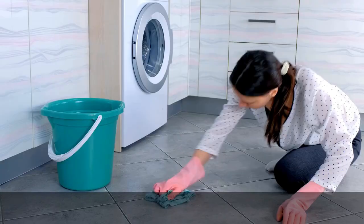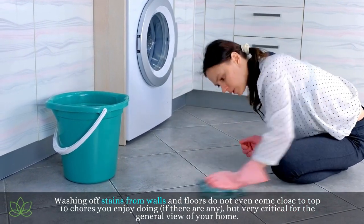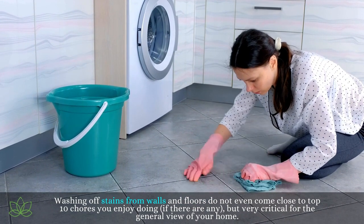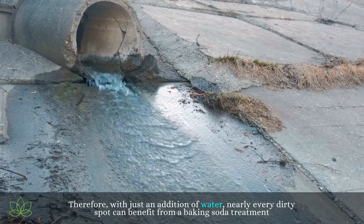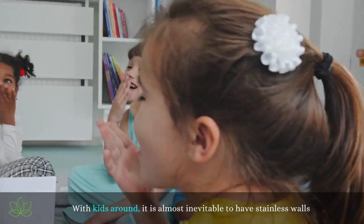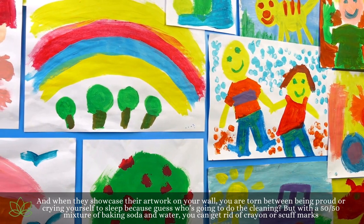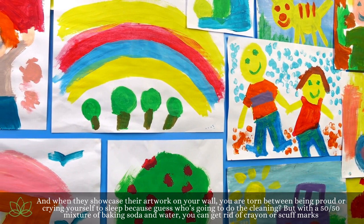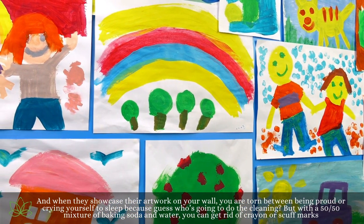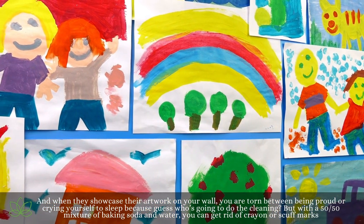Rid stains off your wall. Washing off stains from walls and floors does not even come close to top 10 chores you enjoy doing, but it's very critical for the general view of your home. Therefore, with just an addition of water, nearly every dirty spot can benefit from a baking soda treatment. With kids around, it is almost inevitable to have stainless walls. And when they showcase their artwork on your wall, you are torn between being proud or dreading the cleanup — but with a 50-50 mixture of baking soda and water, you can get rid of crayon or scuff marks.